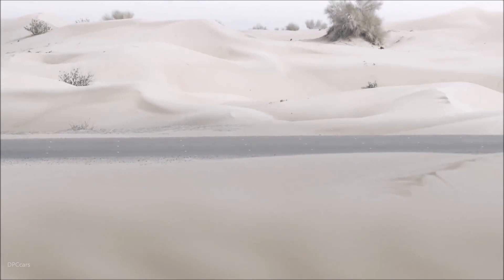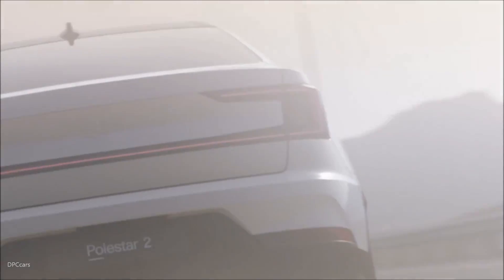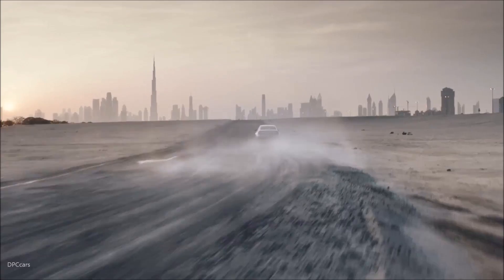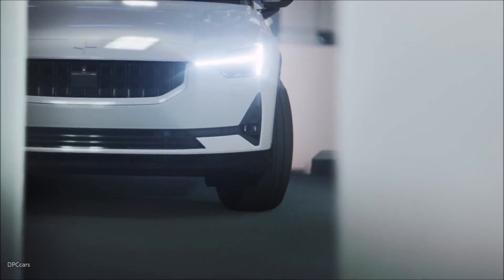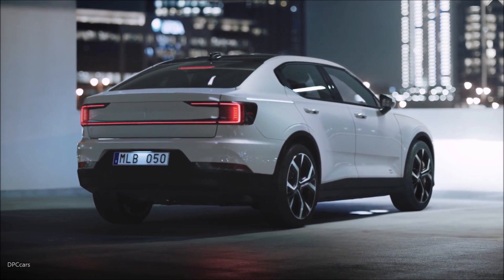For Polestar, performance underlies the entire driving experience. The all-wheel drive electric powertrain in Polestar 2 produces 408 horsepower and 487 foot-pounds of torque. This translates to a 0 to 100 km per hour acceleration time of less than 5 seconds.